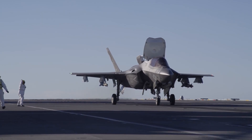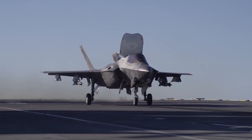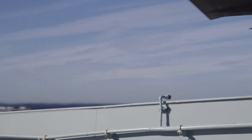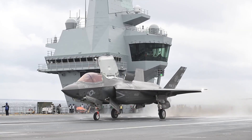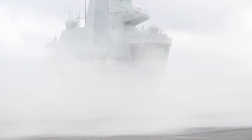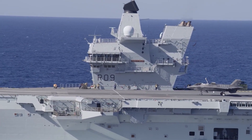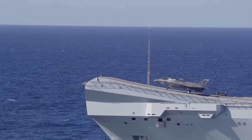In practical terms, it means that a jet can return with unused missiles, bombs, or additional fuel. In real combat operations, this is critical, since every AIM-120, every Spear or Paveway, and every remaining kilogram of fuel is money, logistics, and time that will be wasted if the pilot must dump it into the ocean before landing. And this is exactly the situation the UK is now entering.